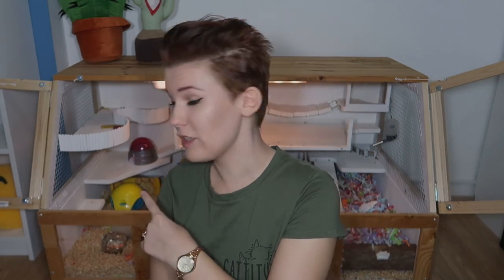I just recorded five minutes of video without my microphone turned on. Professional YouTuber. There's a very strong possibility that Iodine will escape her cage while I'm filming this, so if you see her climbing out, don't worry, she's fine, she's good. She's just going on her own adventures.